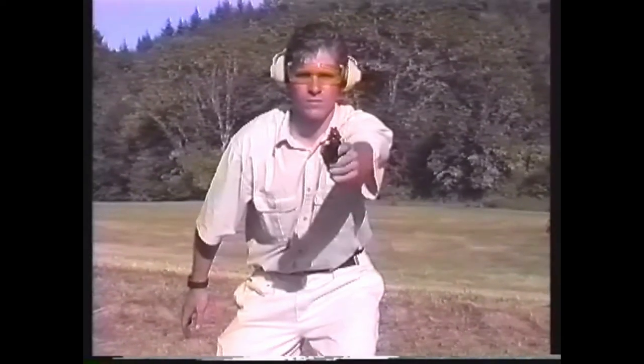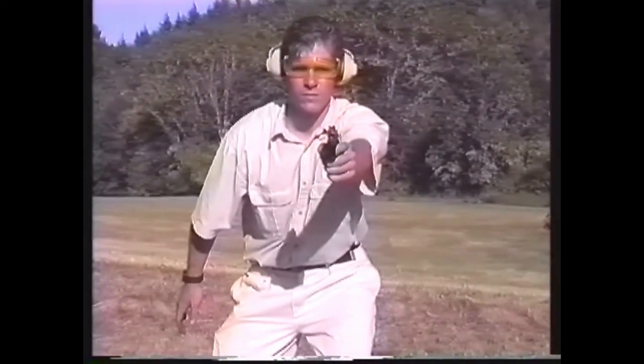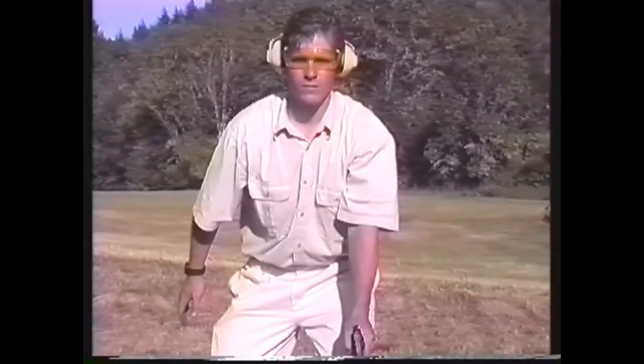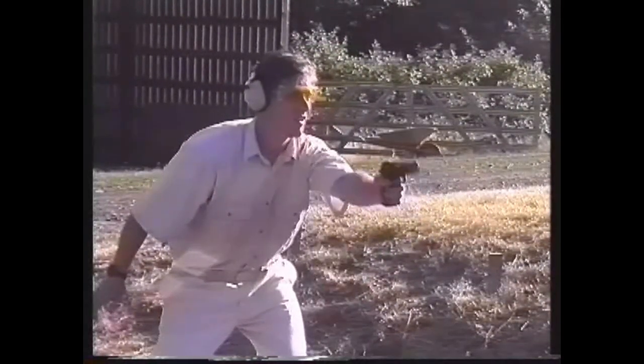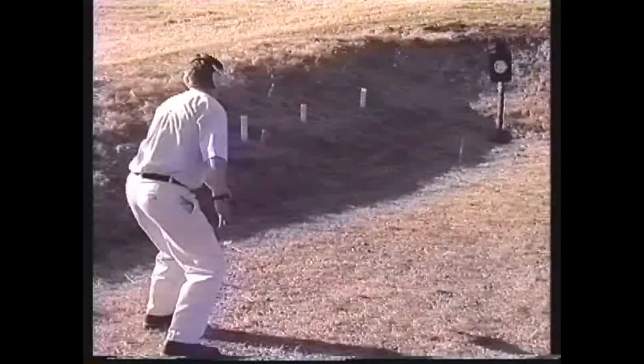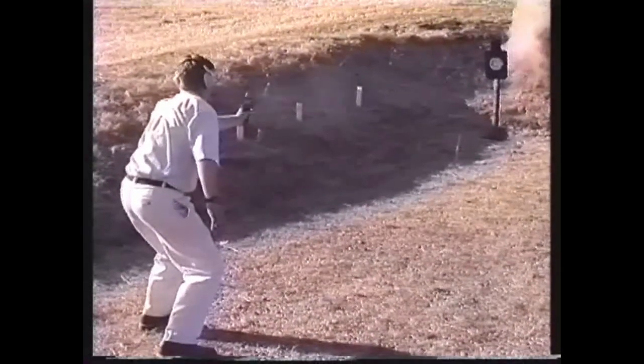This technique involves bringing the pistol up to chest level and pointing from the center of the body. This is more difficult to master and inherently less accurate than bringing the gun to eye level. Therefore, it is not recommended.